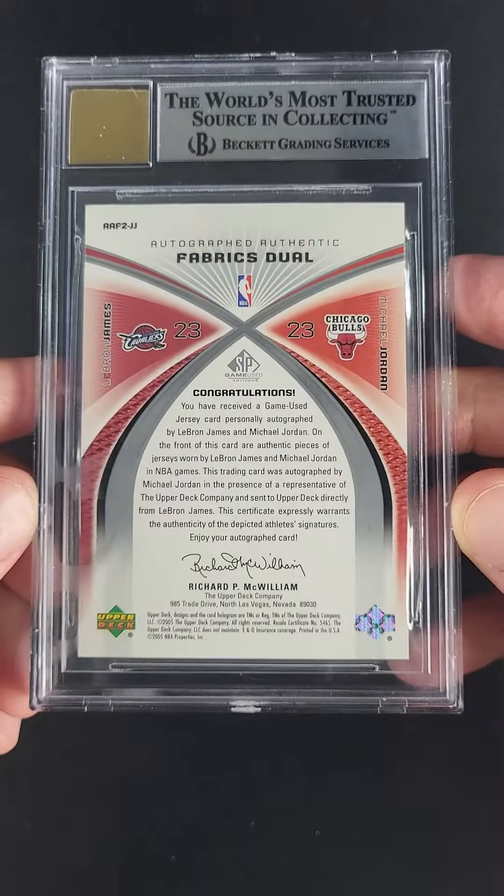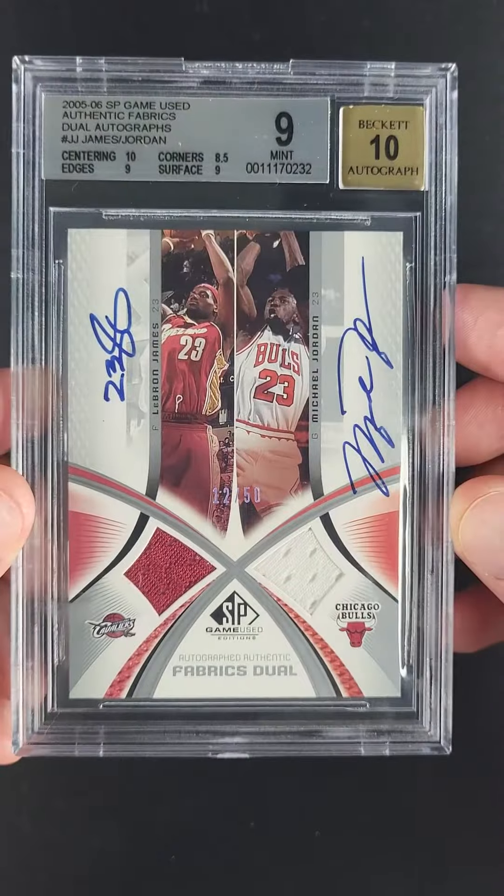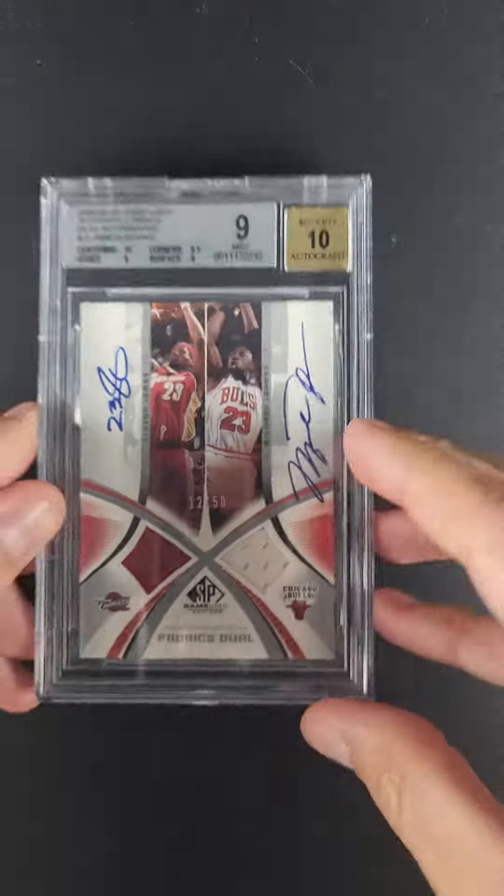One of only 50 made. This one's 012 of 50, and everything is where it should be, upholding the grade and then some. It's just a nice investment piece from the decade.